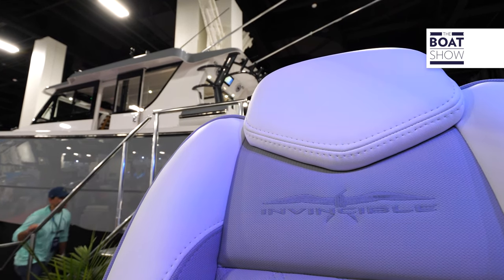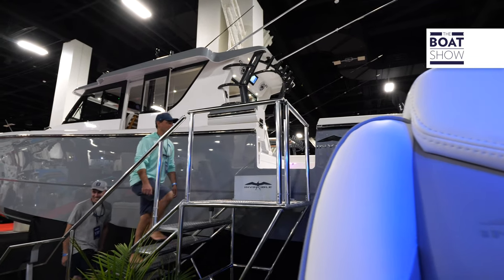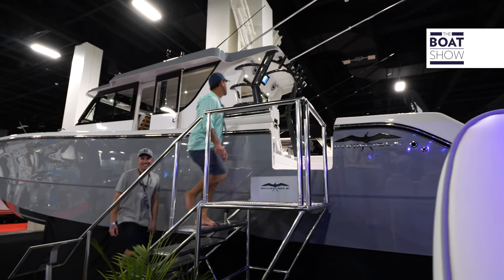This is the first ever 46 Pilot House — the first ever production Pilot House catamaran. This is hull number one. It sits on the same hull as our normal center console 46 catamaran. We just added an enclosed Pilot House and give you all the homely features, making it a little bit more comfortable for longer runs and being protected from the elements.